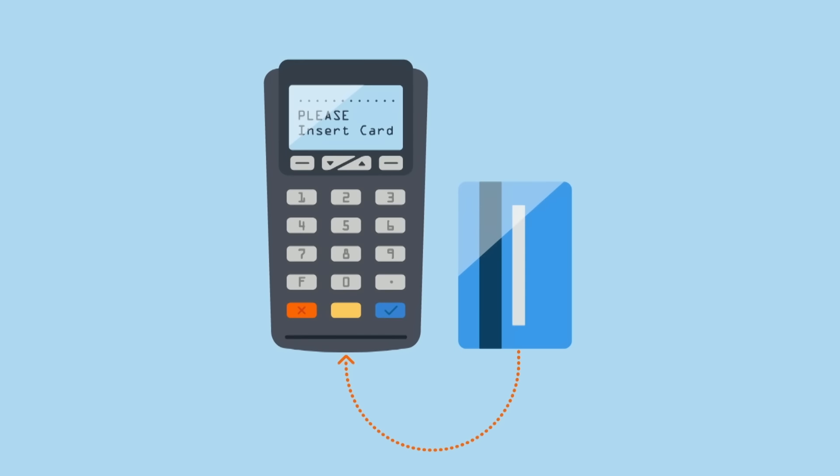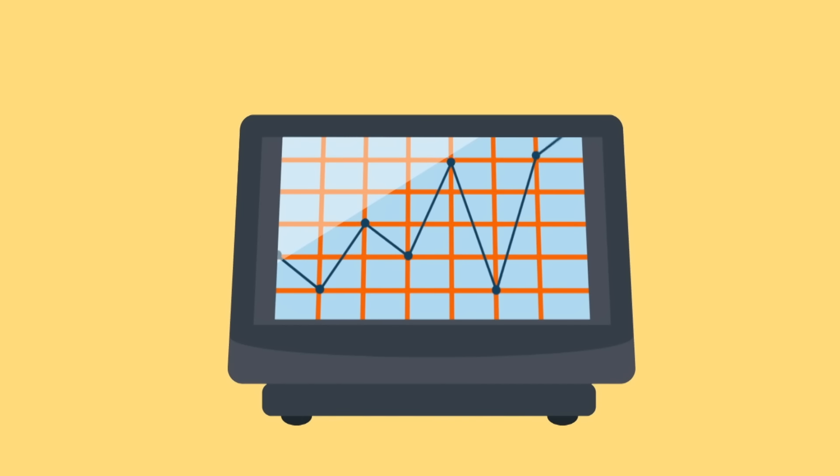It lets you process orders and payments in a flash, and even manage stock levels to make your day-to-day run smoothly.